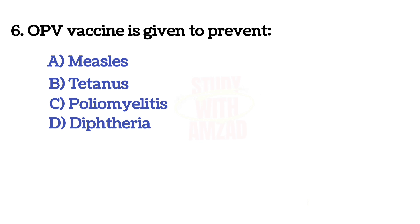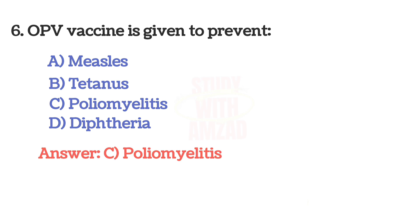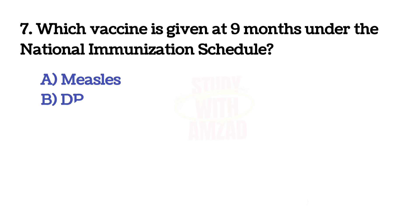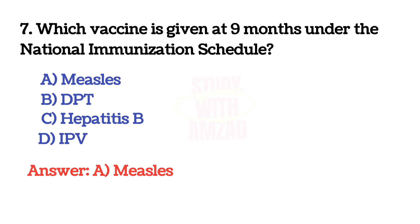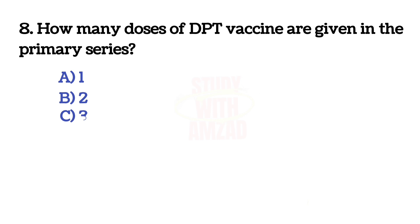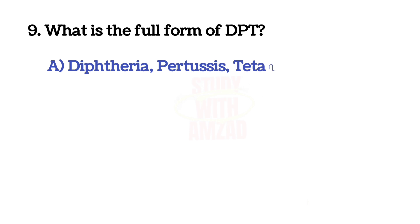The correct answer is B: BCG. Next question: OPV vaccine is given to prevent? The correct answer is C: poliomyelitis. Next question: which vaccine is given at nine months under the national immunization schedule? The correct answer is A: measles. Next question: how many doses of DPT vaccine are given in the primary series?